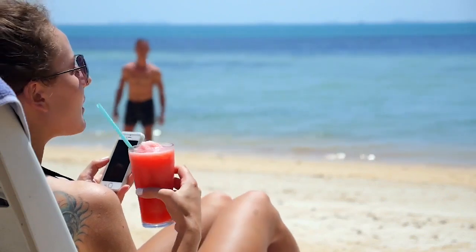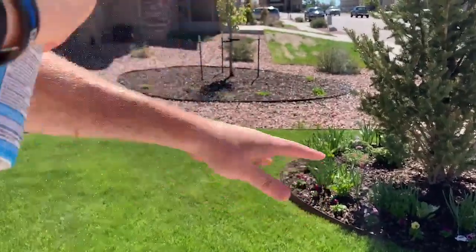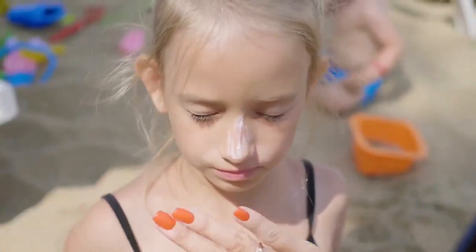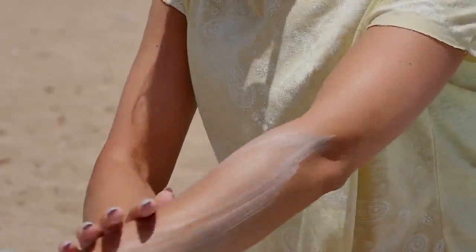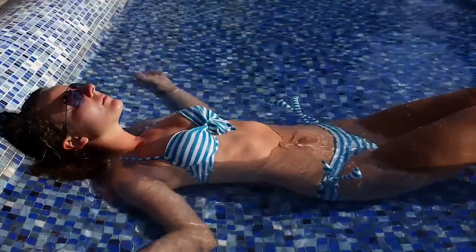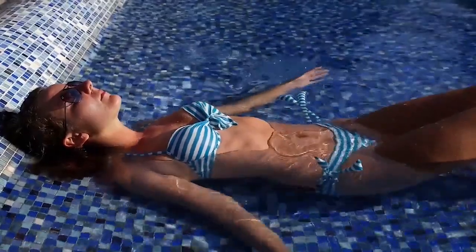The sunscreen absorbs and prevents the rays from penetrating the skin. No matter which one you choose, the most important thing is to use it. Apply 30 minutes before sun exposure, and if you're out more than an hour or two, reapply every two hours — or every hour if you're in water or exercising and sweating.